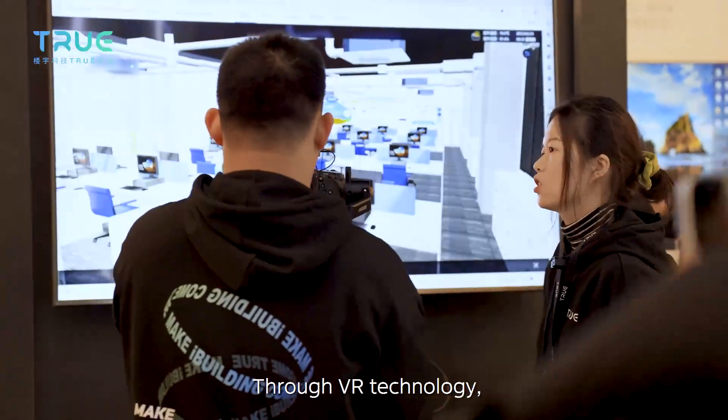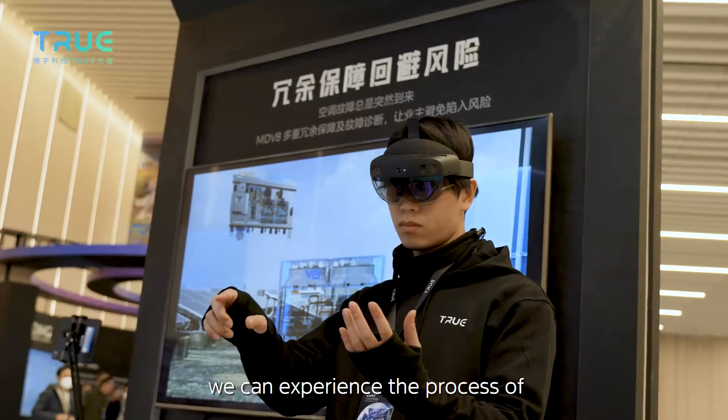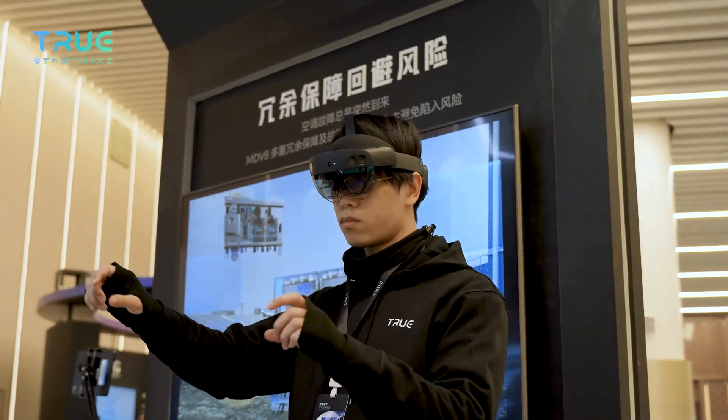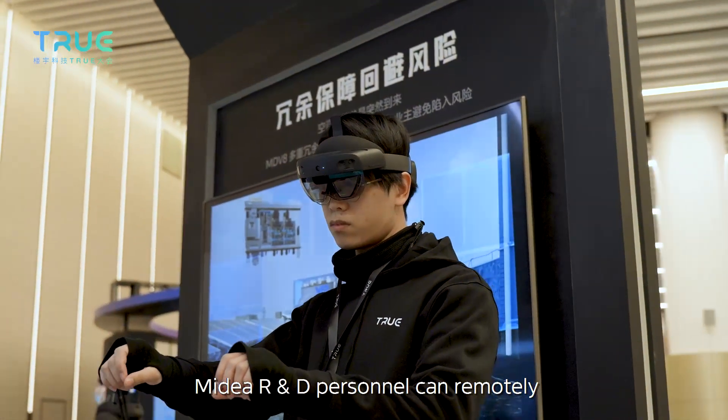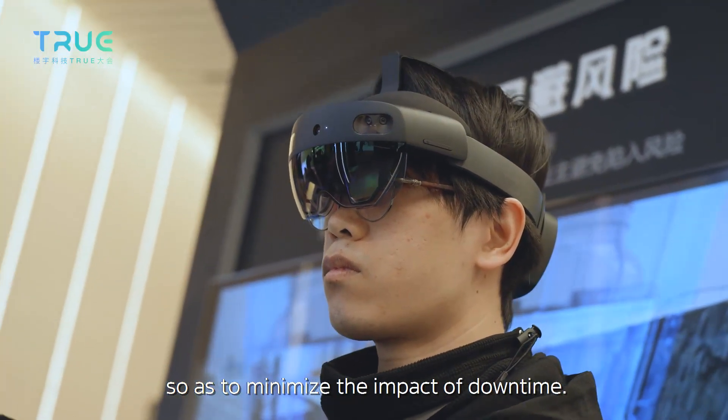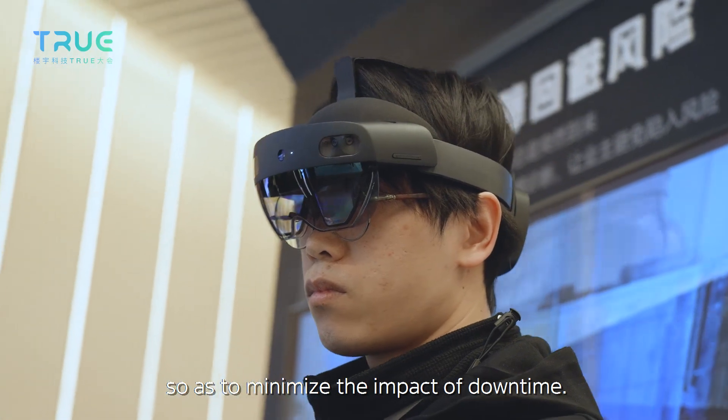Through VR technology, we can experience the process of real-time remote maintenance guidance. MyDeal R&D personnel can remotely guide on-site personnel for maintenance, so as to minimize the impact of downtime.